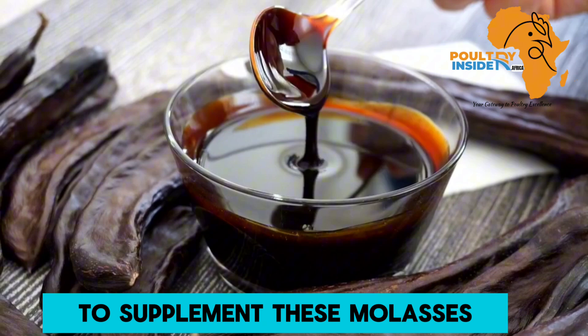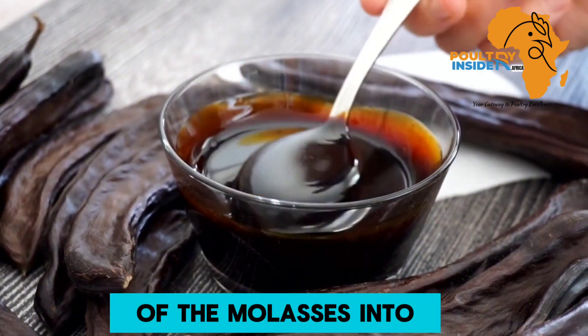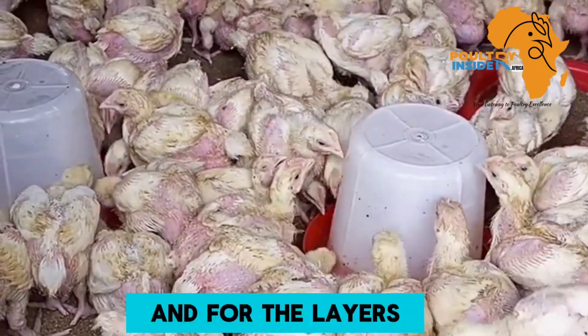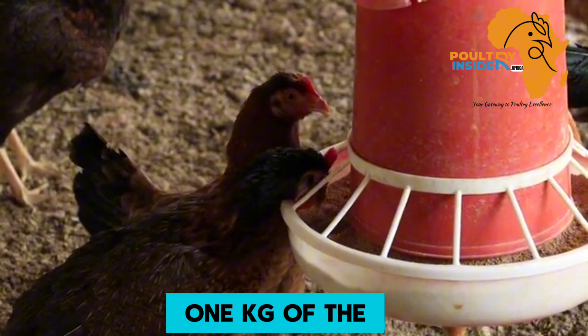To supplement molasses to your broiler chickens, add 75 ml of molasses into each liter of the broilers' drinking water. For layers, add 10 grams of molasses into each 1 kg of layer feeds.